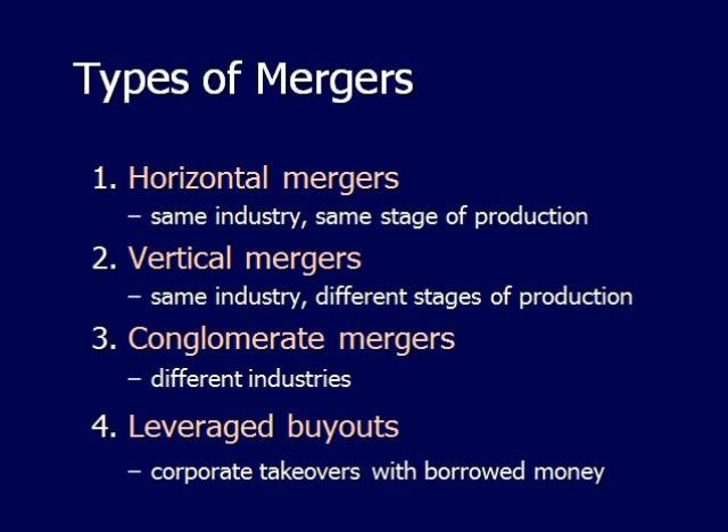Conglomerate mergers are when two completely different industries come together — for example, if you opened a hotel in Fairbanks, you might want to merge with Riverboat Discovery because they already bring in a lot of clientele. Another example is how many stores have merged with Internet-savvy companies to take their stores online, since they don't have the technological expertise to sell their merchandise online themselves.